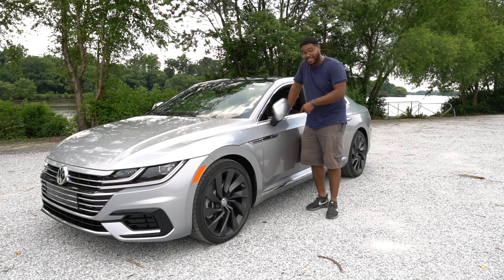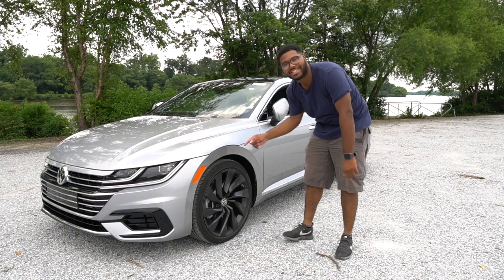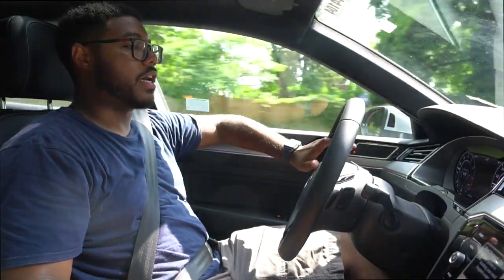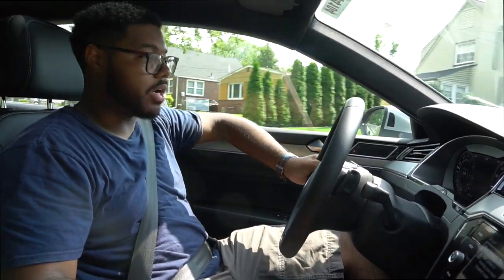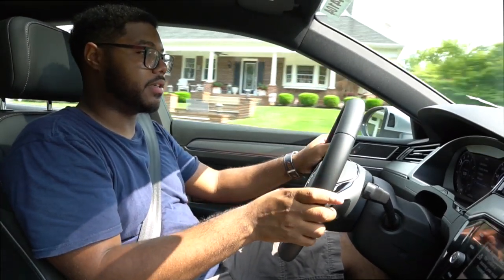This car must know how I drive because it definitely locked me out just now. Let's go ahead and get in the Arteon and see how she drives. I really do love the car so far. It handles bumps extremely well, which is something I'm really particular about — especially coming from my car. Sometimes when you're driving a GTI all the time, you really don't want to deal with hard roads or a rough ride all the time.